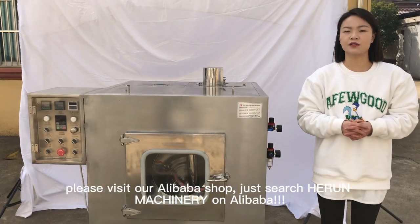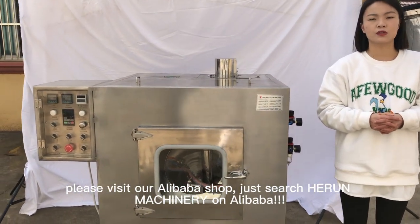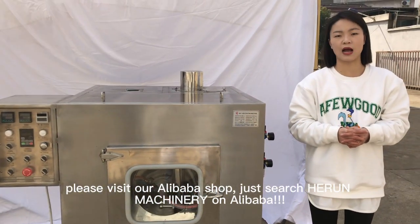For more information, please visit our Alibaba shop. Just search Curry Machinery on Alibaba.